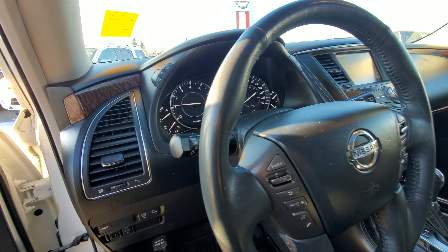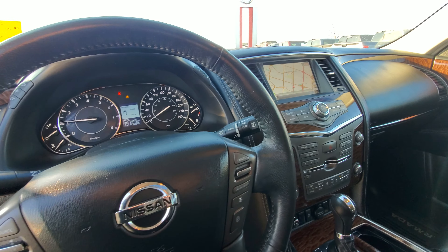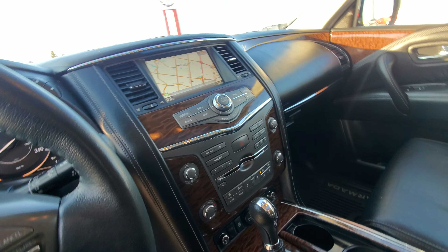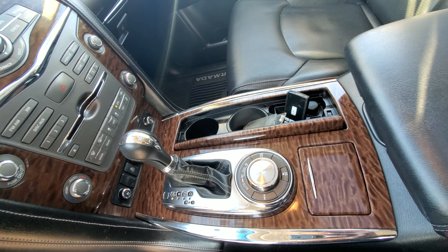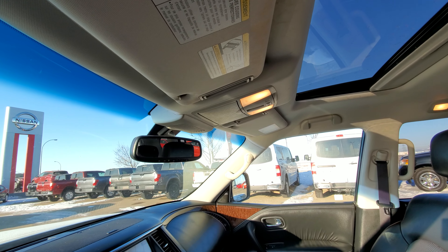Automatic lights, automatic wipers, Bluetooth, adaptive cruise control, Bose sound system, GPS. Front seats are heated and cooled, heated steering wheel, and you can switch between two-wheel high and four-wheel low. This one does come with the garage door opener and the sunroof.